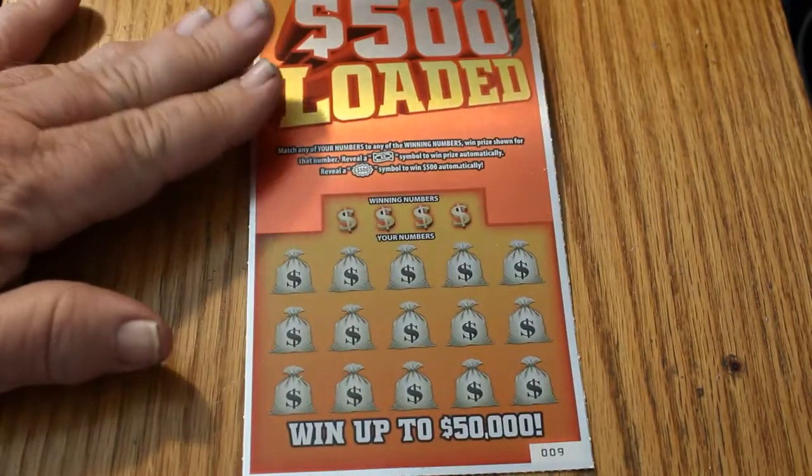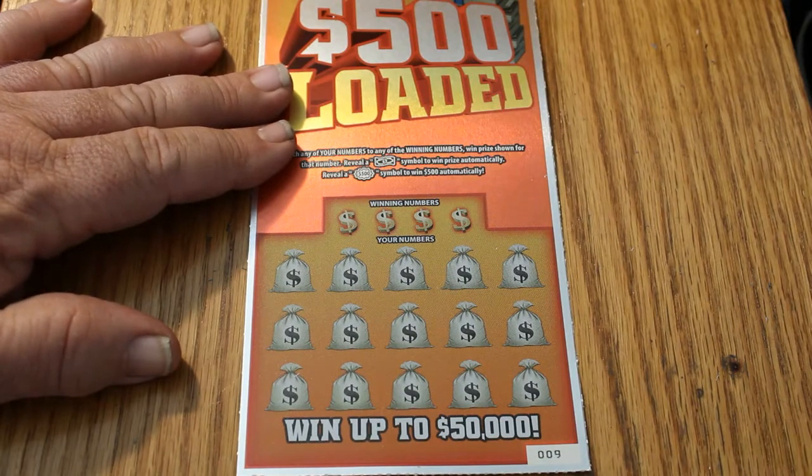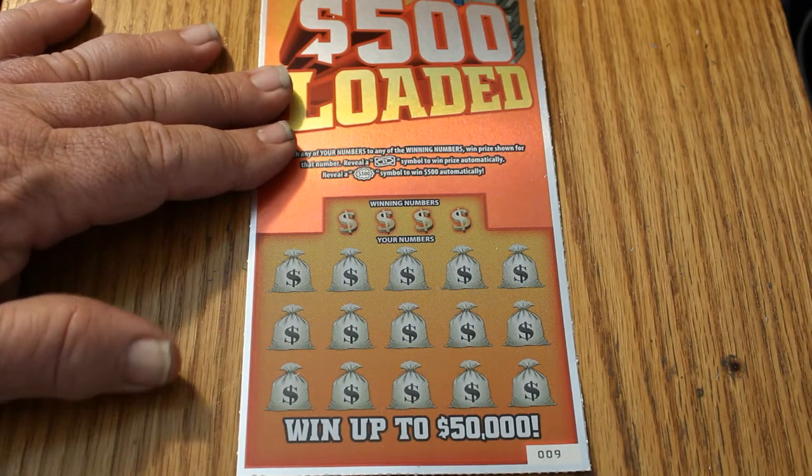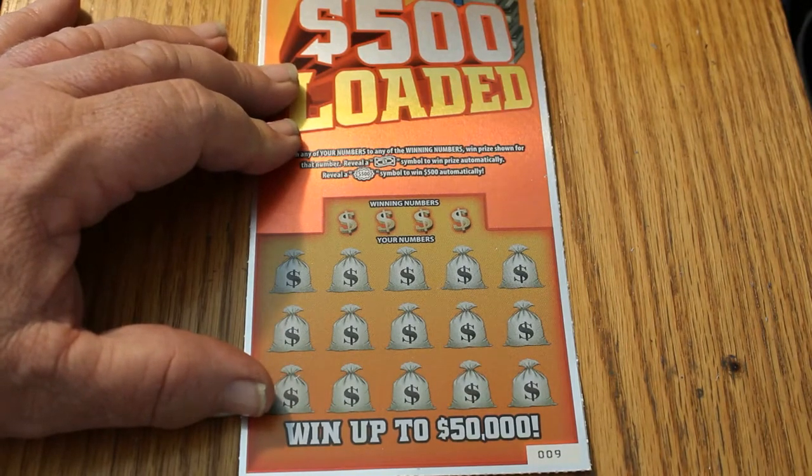There are several other channels out there — probably more than several — where the various scratchers have their own personal numbers. I've given that some thought, and I think my personal number is going to be 14, for various reasons which I won't go into. But 14 is my number.